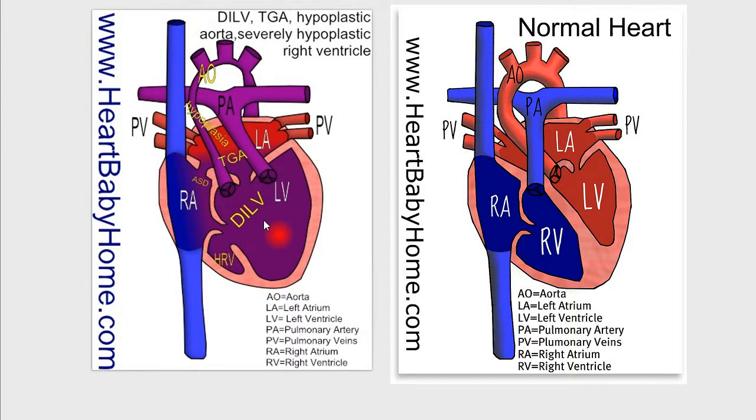And it looks like that's everything for this heart. If you liked this video, please subscribe below — that directly helps me. If you have any questions or need to get a hold of me for any reason, I'm on Facebook, Twitter, Pinterest, and of course heartbabyhome.com/contact. Thank you so much, have a great day.